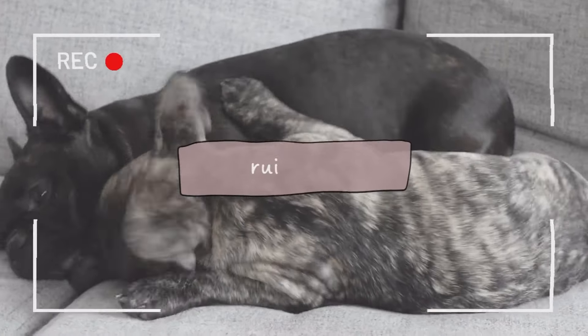They're called the Margo Bag from The Row. The Row is owned by Mary-Kate and Ashley Olsen, and I think this bag is going to go globally viral in 2024.